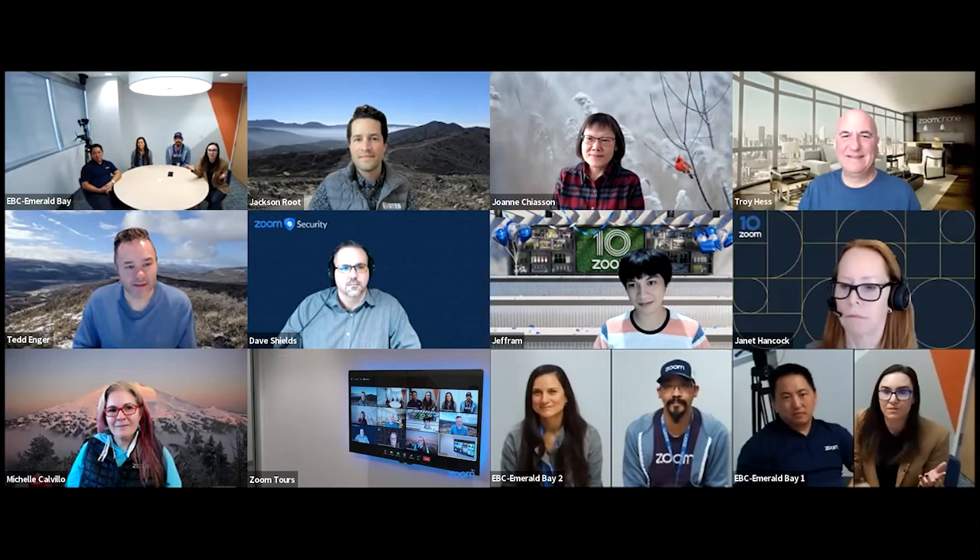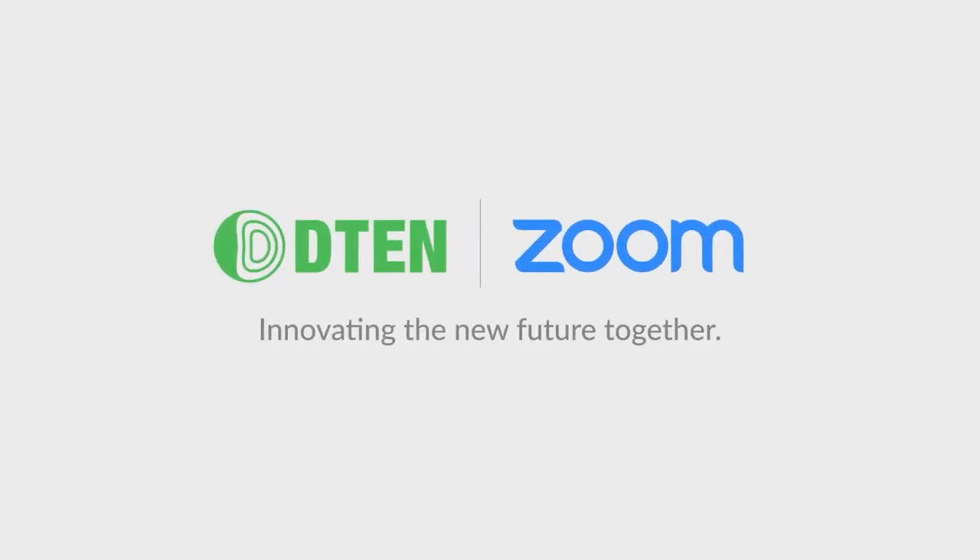I personally love that Smart Gallery really democratizes the meeting experience for everyone involved.